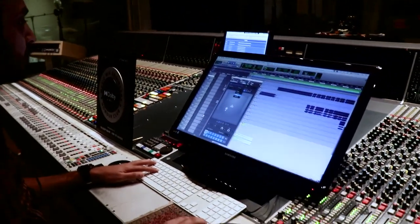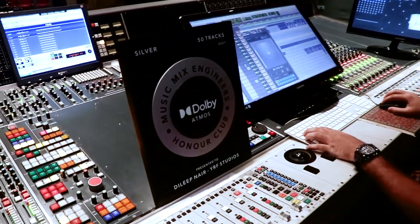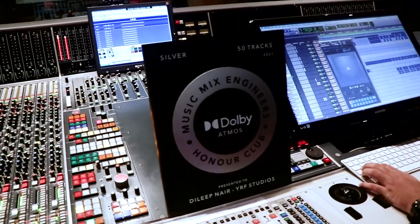YRF has released many songs in Dolby Atmos music, and I have mixed 50 songs, for which I received this plaque. If you are also a music mix engineer and have started mixing in Dolby Atmos, start releasing your songs and you can apply for the Music Mix Engineers Honor Club, for which you will get a plaque for 10 songs, 50 songs, 100 songs, and so on.